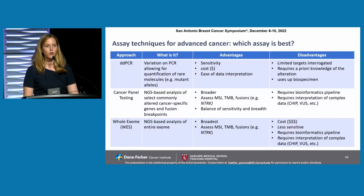Cancer panel testing — things like FoundationOne CDx or Foundation Medicine testing — uses NGS-based analysis of select commonly altered cancer-specific genes and fusion breakpoints. These are broader than ddPCR assays. They assess things like microsatellite instability, TMB — though blood-based TMB has not been well-standardized and tends to be higher than tissue-based TMB — and fusions, for example NTRK fusions. This has more of a balance between sensitivity and breadth. However, these tests require complex bioinformatics pipelines, are typically send-out tests, and in the clinic require interpretation of complex data, including understanding of CHIP and variants of unknown significance.